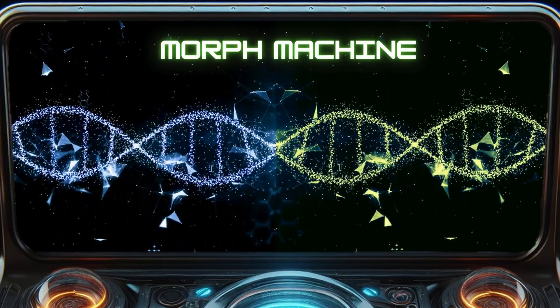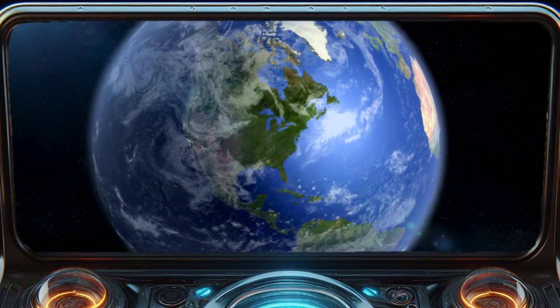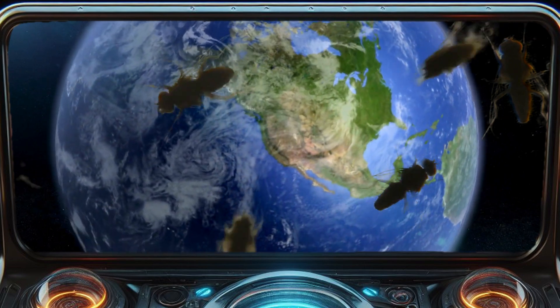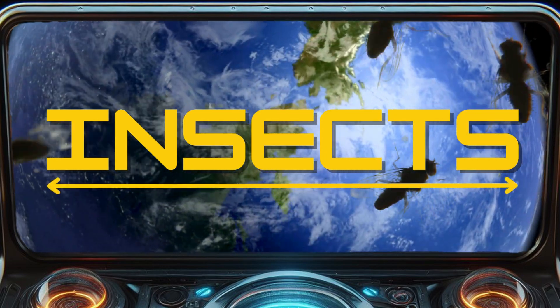Hello fellow scientists. This is experiment 9 on my Insect World. Have you ever imagined if the world was only populated by large insects? We'll now transform 20 mammals, birds, and reptiles into insects. At the end, let's compare them within size with each other.